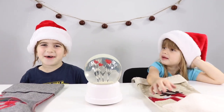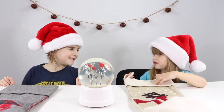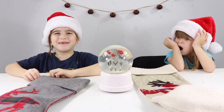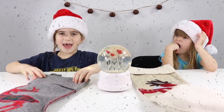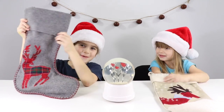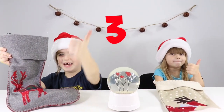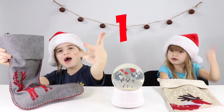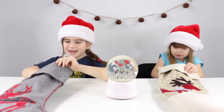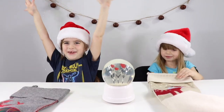Hey guys, welcome back to Five Kids Tour Review. I'm Elise and this is my sister Laurie. So today we're so excited because the holidays came early for us. We have our stockings. Do you guys want to see what's inside? Give us a big thumbs up in three, two, one, go! Are you ready to open them? Let's get into it.